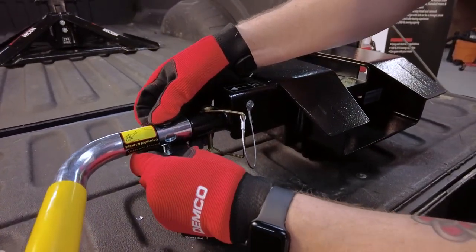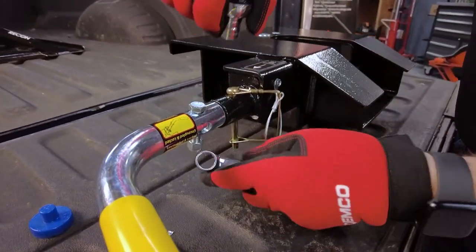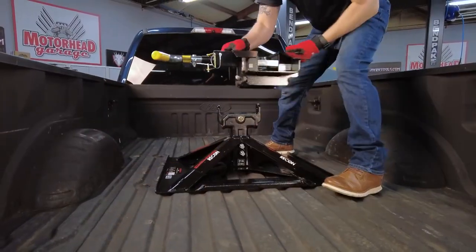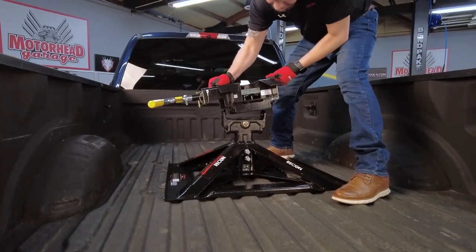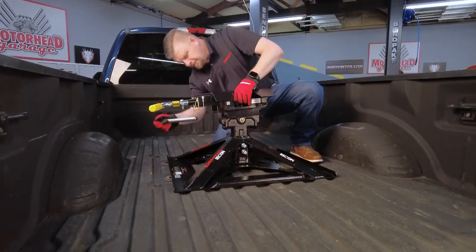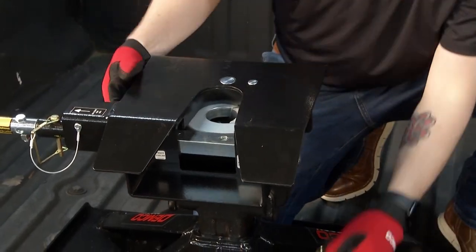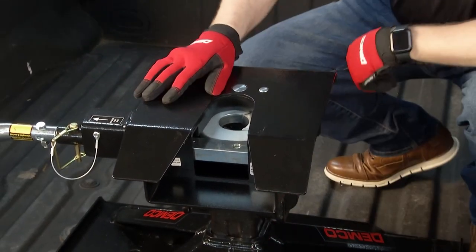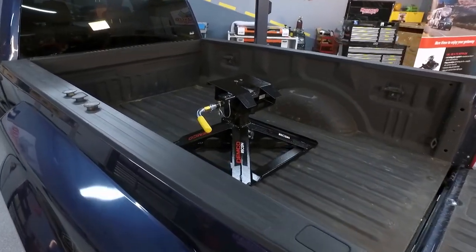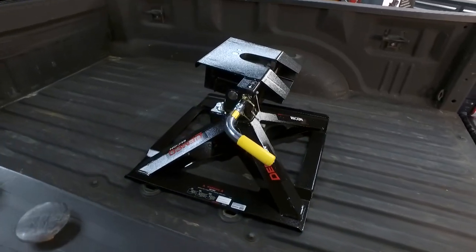As far as installation — getting your truck ready — you need a goose ball in the bed, a two-and-five-sixteenths ball. A lot of the prep packages coming from manufacturers already have that existing ball application in the bed. We saw it installed earlier with Mike, in and out in no time. For folks who aren't towing full time, the beautiful thing about the lightweight design and ease of install is you get to keep your truck bed. A lot of guys want to throw a four-wheeler in the back over the weekend. And it's light enough you can do it by yourself — easier with a friend too.